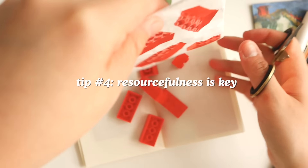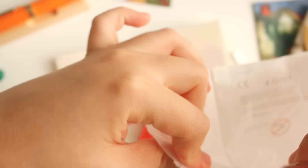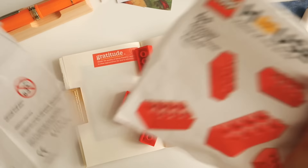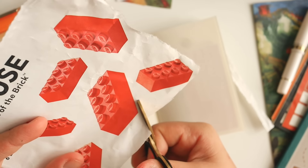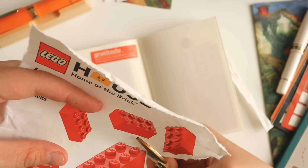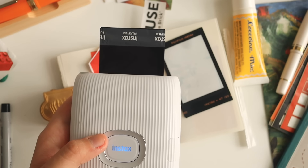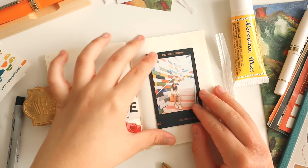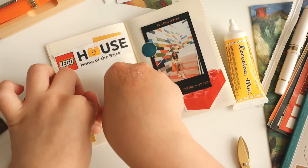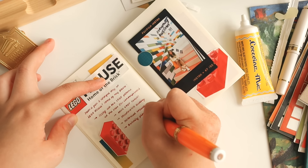Tip number four: resourcefulness is key. When I went to the Lego House, they didn't have much ephemera or merch — I wanted stickers, cutouts, and everything, but they didn't have any. So I had this grand idea of tearing the Lego House packaging, cutting up the Lego pieces, and using them to document my day at the Lego House. If you have no other way to find ephemera, utilize your existing stuff — I was going to throw the packaging away anyway, so it makes sense to use it. I also printed out a photo of me at the Lego House; it's an Instax print styled like a vintage film contact sheet, and I really like the black border.